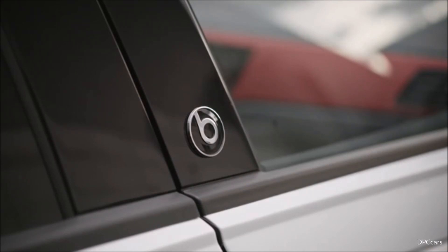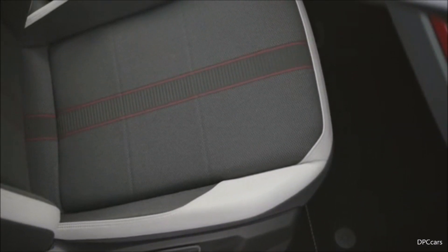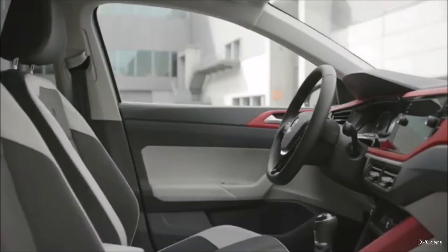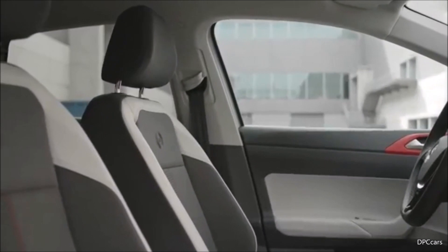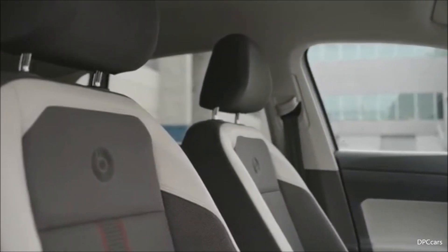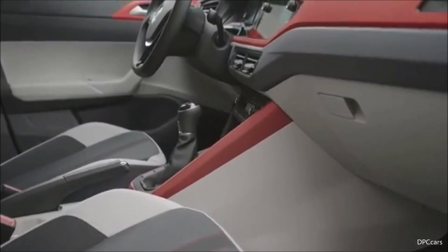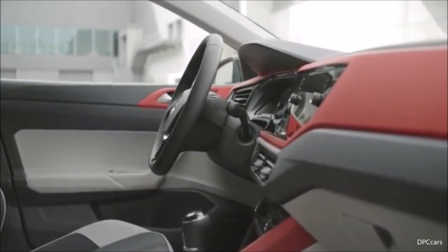We have given the dashboard a completely new layout. The infotainment system display is the centerpiece of this digital world. The touchscreen, which goes up to eight inches, is now positioned right at the top of the dashboard, providing perfect visibility and ergonomics. The result of this cockpit is exactly what we want: easy to use and intuitive — just get in the Polo, start the engine, and go.